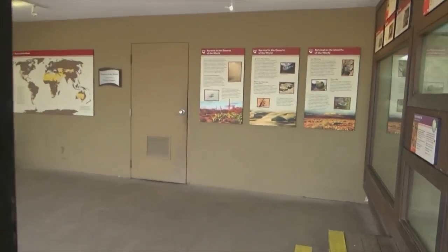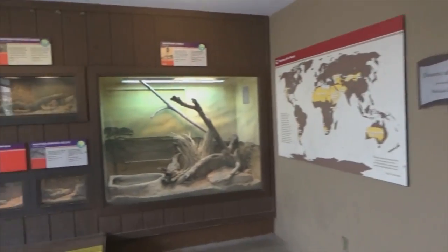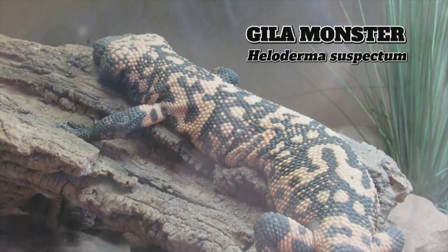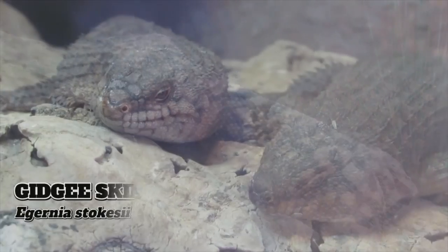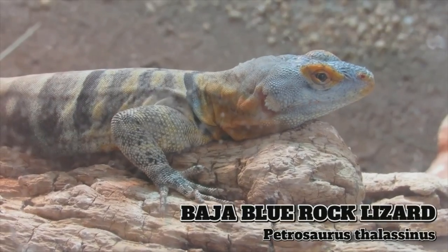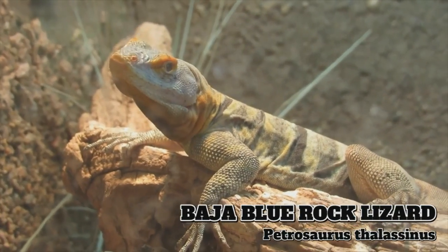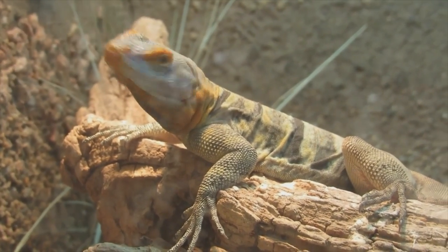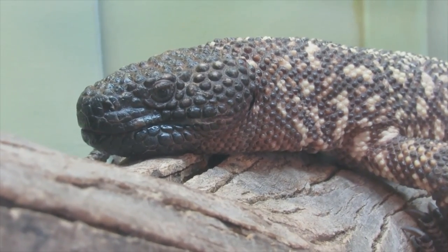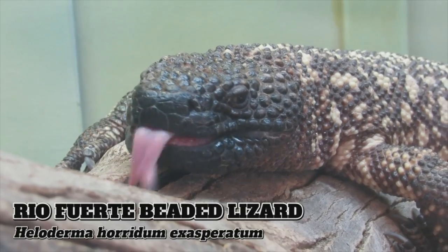Another offshoot from the main trail, the Small Deserts of the World corner, opens its theming to desert species from around the globe, with 13 tanks holding mostly reptiles like Gila monsters. The Baja blue rock lizard with its striking coloration is found only within a small range on the Baja Peninsula and is apparently a known cannibal. A larger tank holds the venomous Rio Fuerte beaded lizard, a larger cousin of the Gila monster.